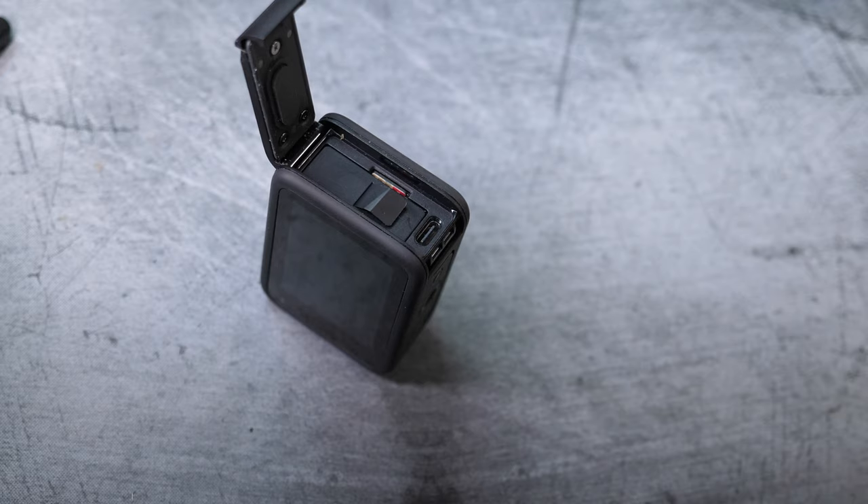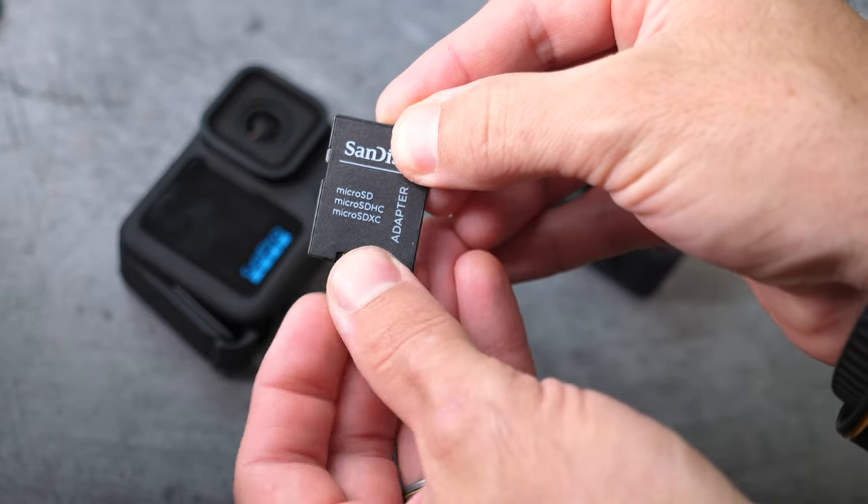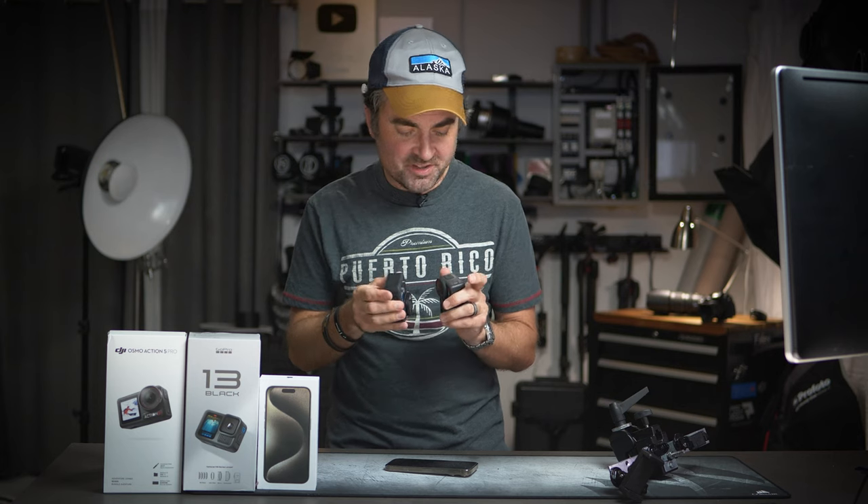One thing I hate with all these action cameras is how difficult it is to remove the micro SD card — I can never get these cards to snap out without long fingernails. That said, both cameras have a USB-C port so you can easily plug in a cable and transfer footage, possibly faster than dealing with a micro SD card and adapter. It also offers really fast charging, which I appreciate.